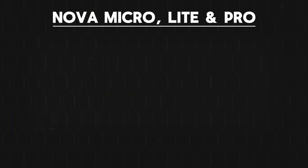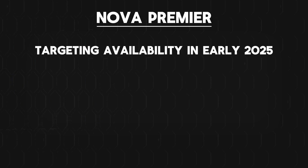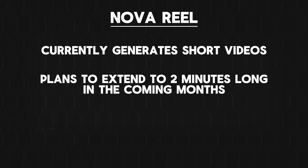The main benefit I see with these new Nova models still lies within its AWS ecosystem integration. So if you currently have a workflow integrated within AWS, these new Nova models are a complete game changer. These new Nova models are currently available within specific AWS regions — the Nova Micro, Lite, and Pro models are currently available in the US East and US West AWS regions. The Nova Premier model is targeting availability in early 2025, and Nova Reel currently generates short videos with plans to extend to 2-minute long videos in the coming months.